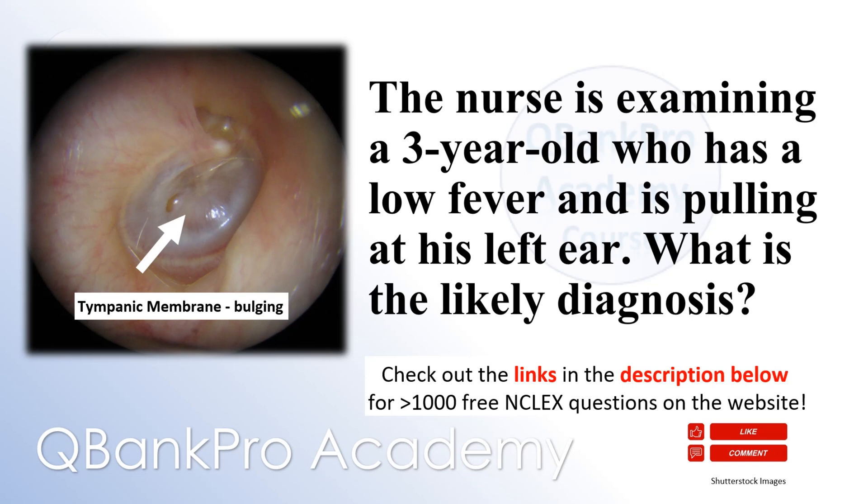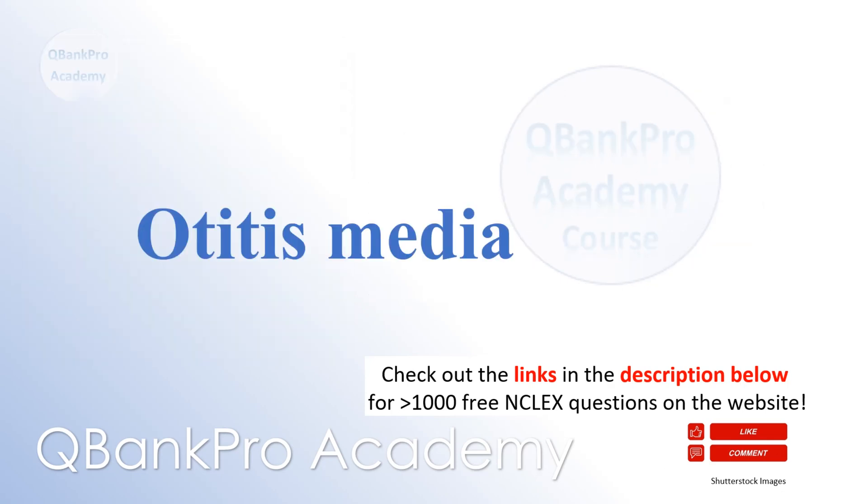The nurse is examining a three-year-old who has a low fever and is pulling at his left ear. What is the likely diagnosis? Otitis media.